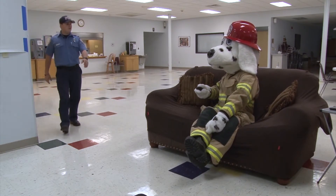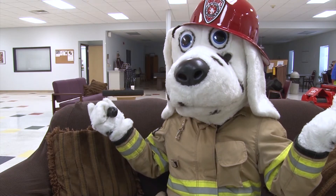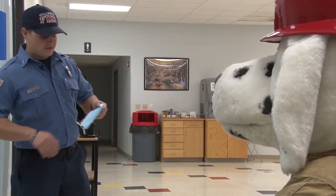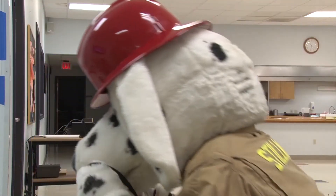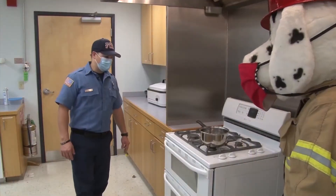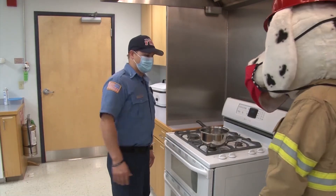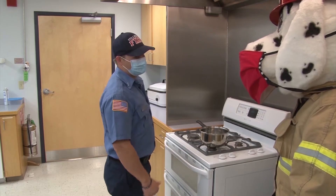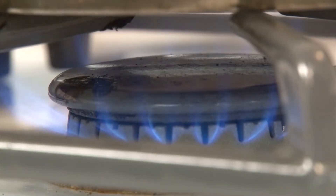Hey Sparky, did you turn the stove on? Come on Sparky, let's go to the kitchen and talk about fire safety. The reason I brought you in here is because I found this burner was on when it's supposed to be turned off. Remember, if we have to step out of the kitchen, we have to turn the burner off.